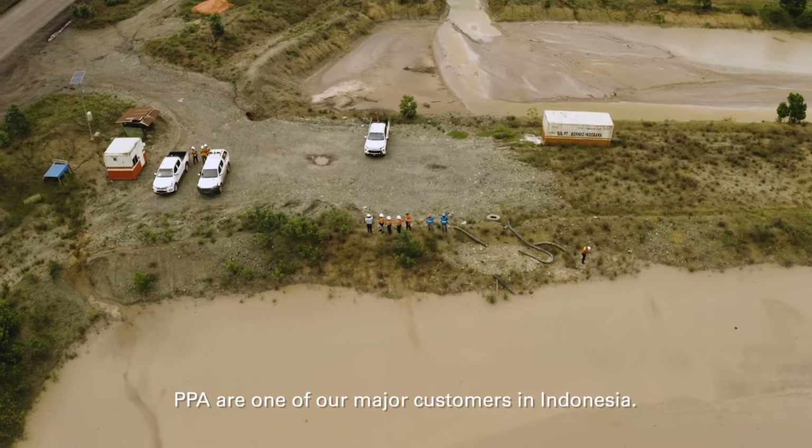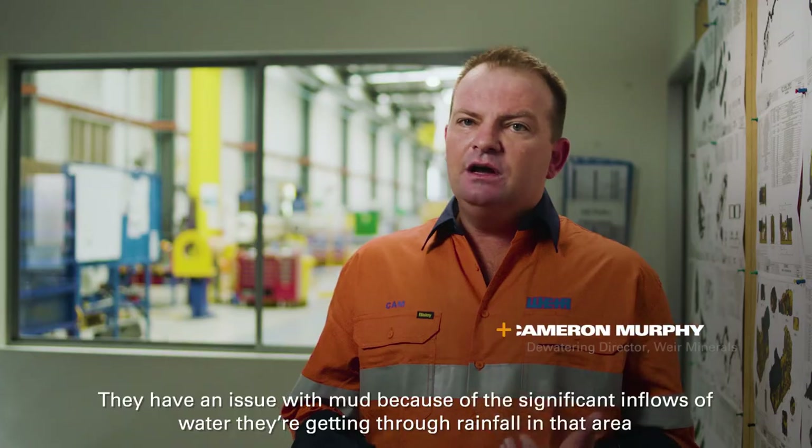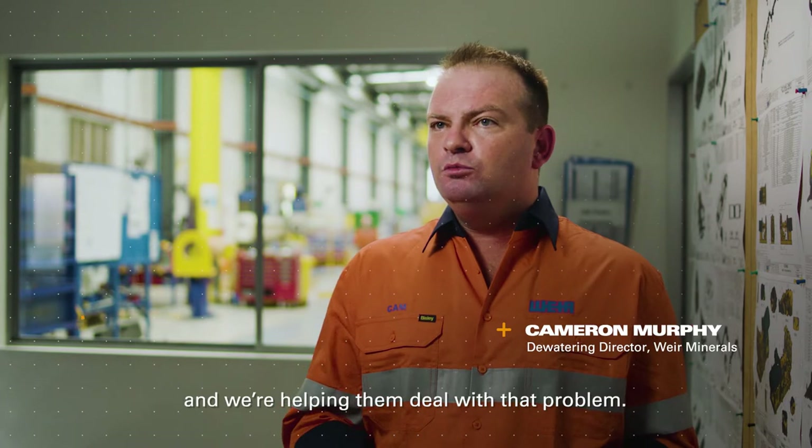PPA are one of our major customers in Indonesia. They're based in Southern Cali, Montana. They have an issue with mud because of the significant inflows of water they're getting through rainfall in that area, and we're helping them deal with that problem.